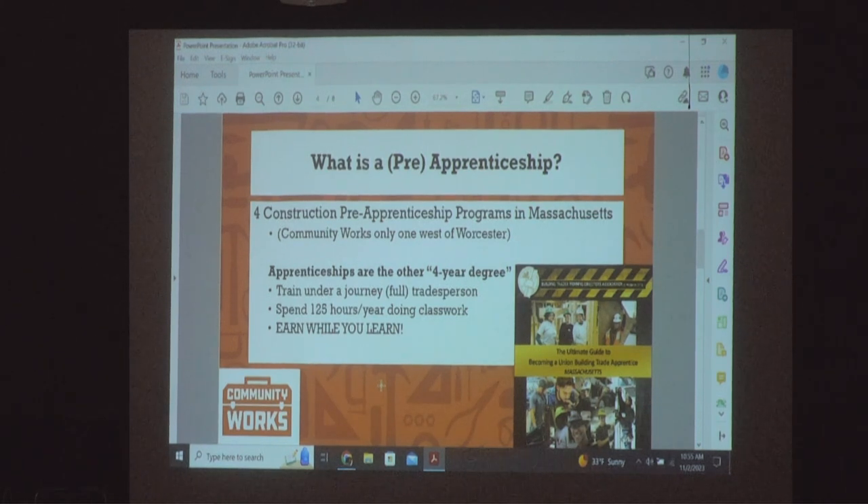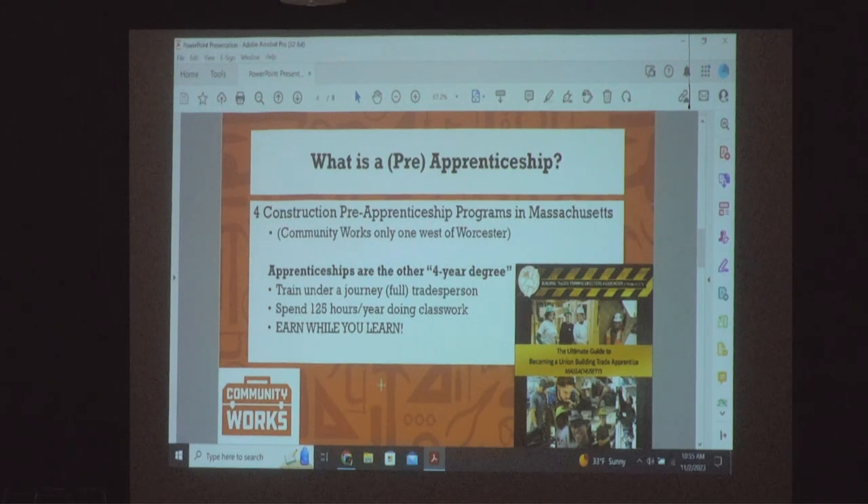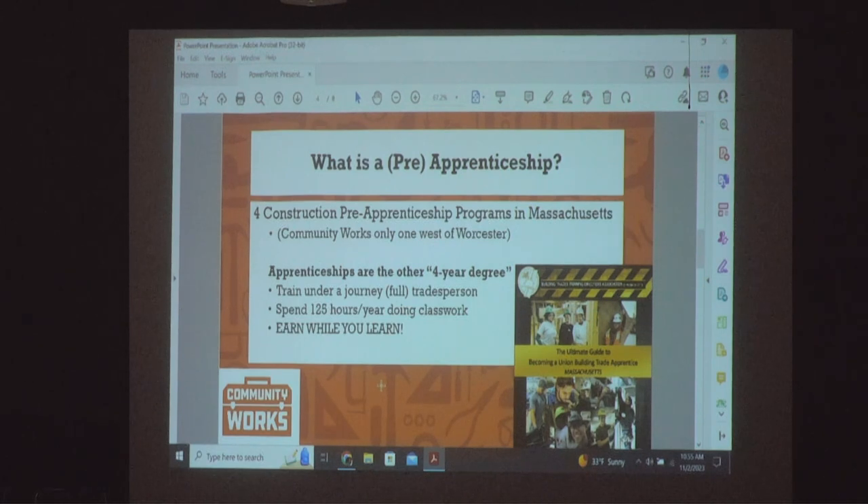A pension is money that you get when you retire until the day you and your partner die — that's what's offered. A lot of jobs nowadays have 401(k)s and IRAs, but that's not the same as a pension. A pension is guaranteed money to you until the day that you and your partner die. An annuity is additional money that you essentially put away — it's like a stock market investment — and many people retire with a million or a couple million dollars.